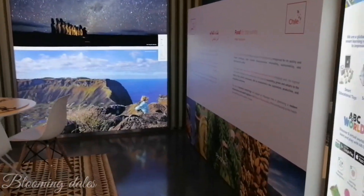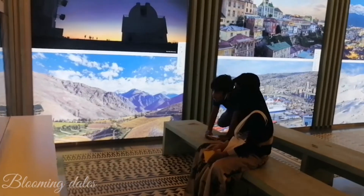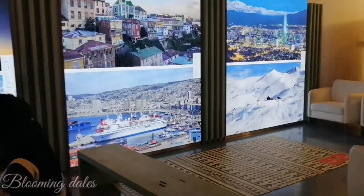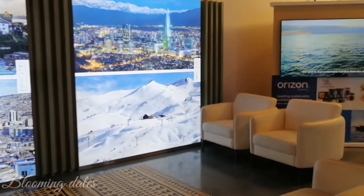An interactive space that can be enjoyed by people of all ages, a business center where you can discover Chile and its proposals to create the future — a world of opportunities to connect with Chilean innovations.